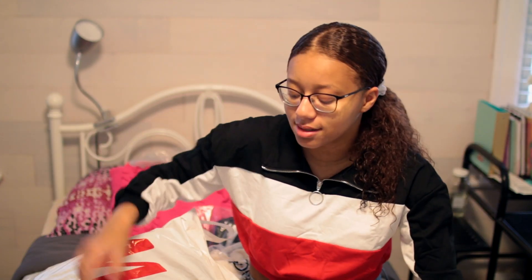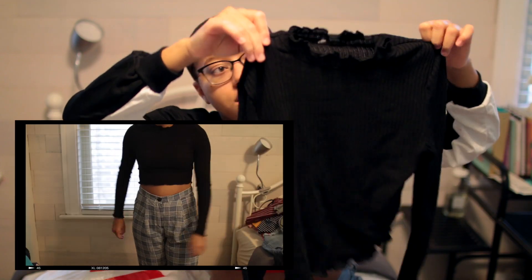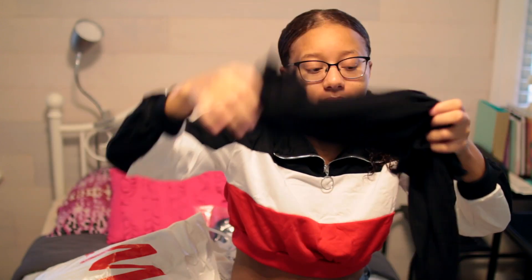I'm going to start with the online stuff because there is an excessive amount. It's from Romwe, and I liked it and kept it — I thought it was pretty cute and the quality wasn't that awful. So the first thing I got from Romwe was this black mock neck shirt with fringe at the bottom of its long sleeves.